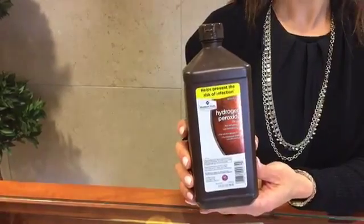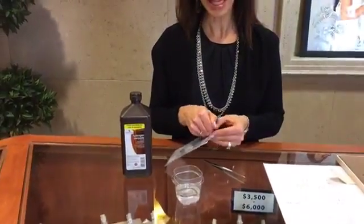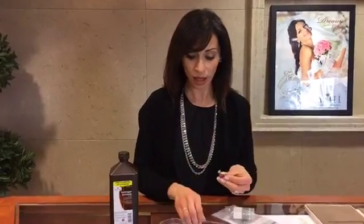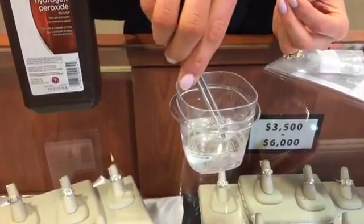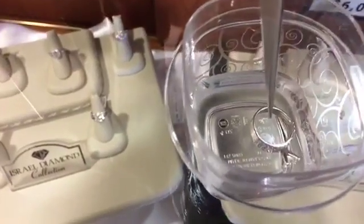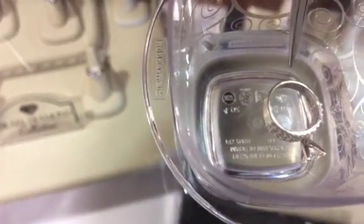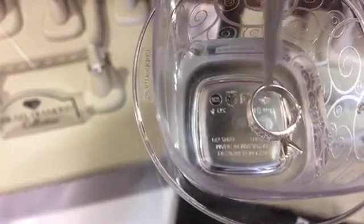For a quick fix you can get at any drugstore, hydrogen peroxide is going to be your best friend. Put enough hydrogen peroxide in a small bowl to cover the ring and place the ring in it. If the ring has bacteria underneath, you'll start to see white bubbling and foaming. In extreme cases you'll see an immediate foam, almost like when you open a can of soda. This ring shows fairly light buildup, but you can already see small bubbles forming.